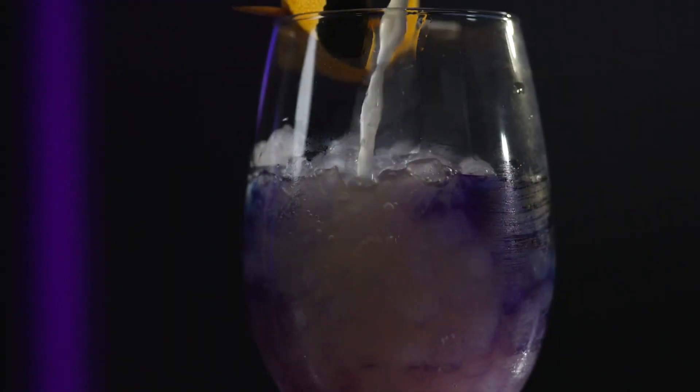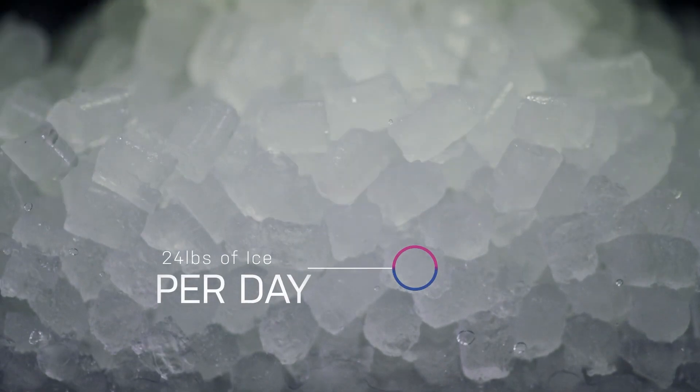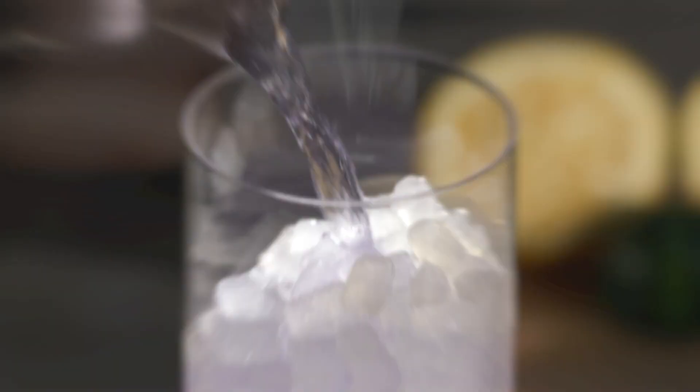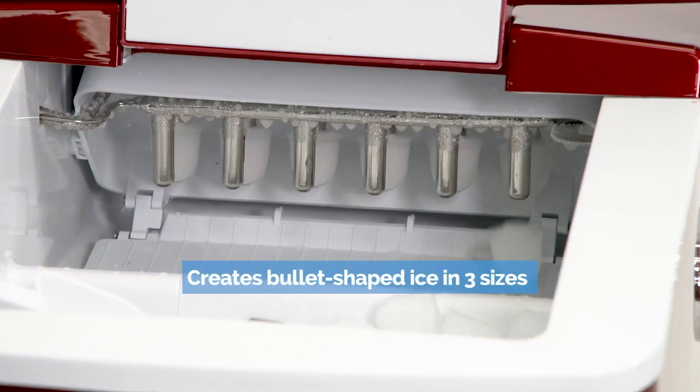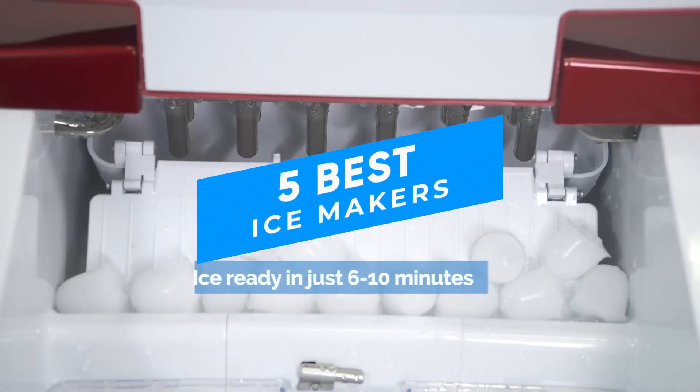Some models use a self-contained refrigeration system, while others connect to a refrigeration system already in place. Ice makers also come in different shapes and styles, including bullet-shaped ice cubes, crescent-shaped ice, and even ice nuggets. In this video, I will tell you about the five best ice makers in the market.